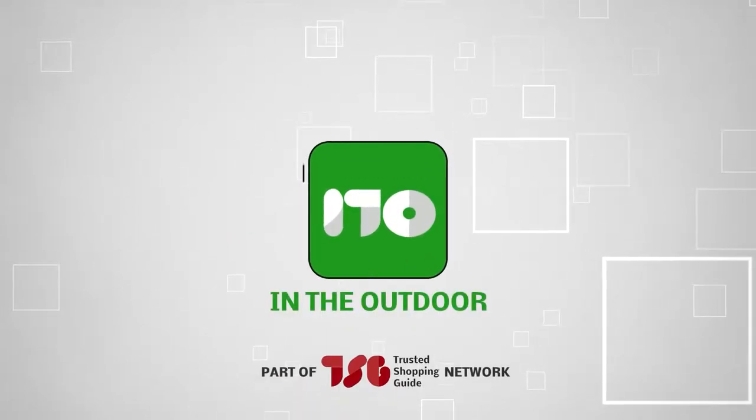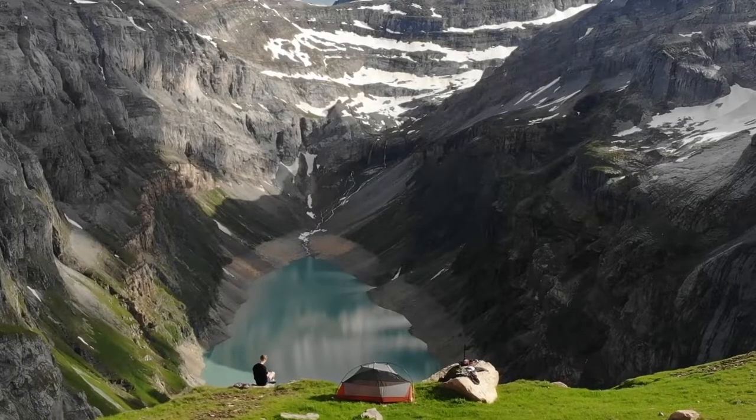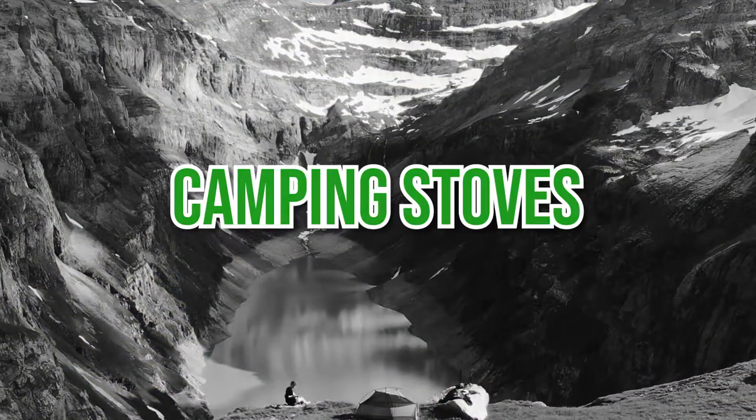Welcome back, outdoor enthusiasts! We are JustinShoppyGuy.com and today we are in the outdoors. In this video, we will be sharing with you our 7 highest-rated camping stoves.